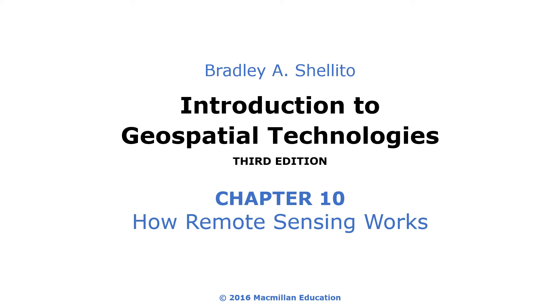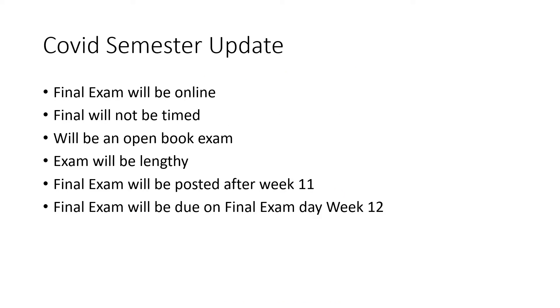Chapter 10 is all about how we actually use remote sensing and how these things sort of work. We're going to talk more about that, but first I wanted to give everyone a quick update on the semester as we're moving along.